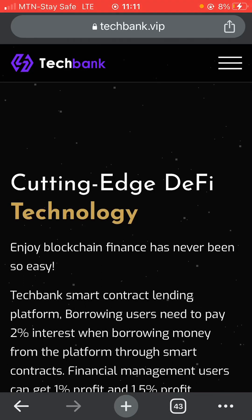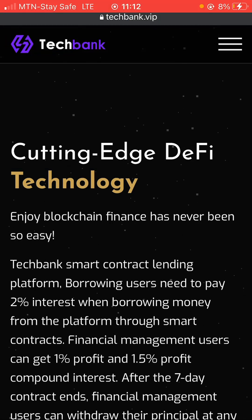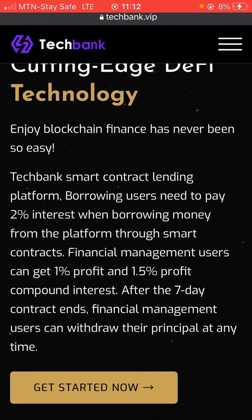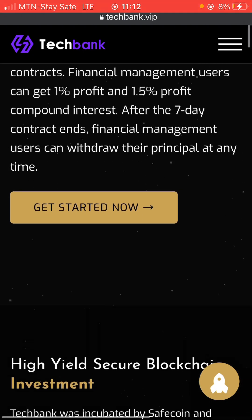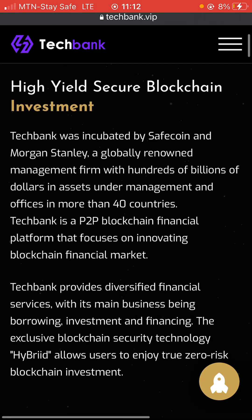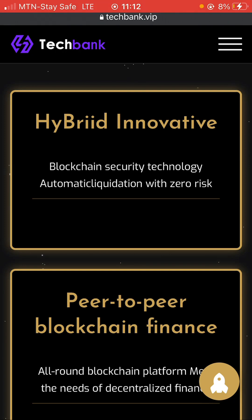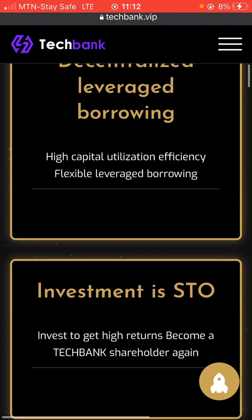In this video I want to review a platform called Tech Bank. It's basically an investment platform — you can see on the screen it says 'cutting edge DeFi technology.' I'm going to show you guys how you can start to make at least two percent interest when borrowing money from this platform through a smart contract. It's going to be a step-by-step tutorial, going in detail from beginning to end. You can come right here and read about them — it says how they secure blockchain investments. Basically they are into investments and it's a peer-to-peer blockchain finance platform.